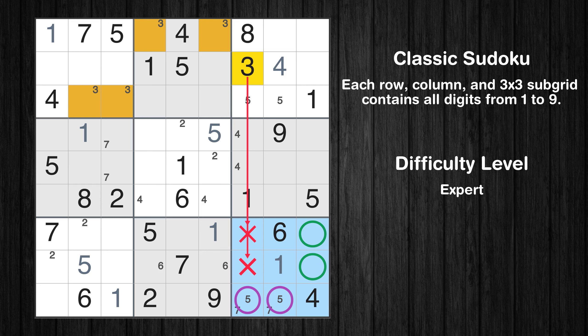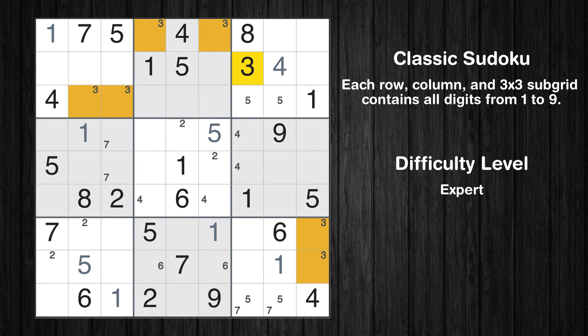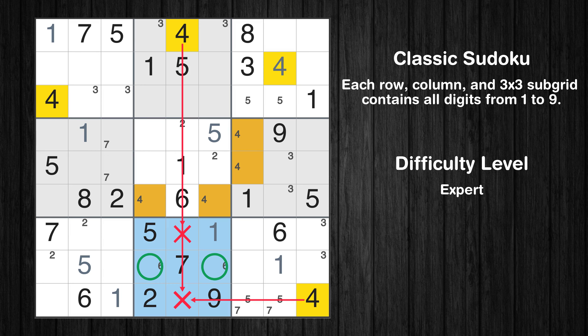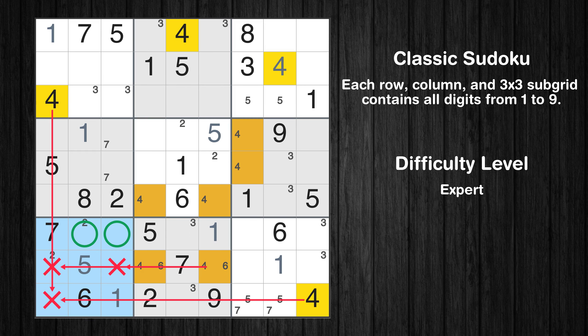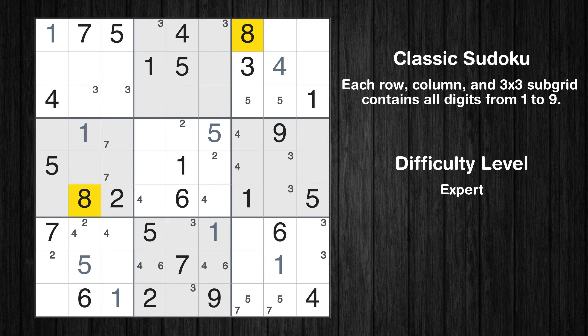Only two positions left in the ninth box where value 3 can be placed — please note that the cells marked in purple contain number pairs. Only two positions left in the sixth box where value 3 can be placed. Only two positions left in the eighth box where value 4 can be placed. Only two positions left in the eighth box where value 3 can be placed — please note that the cells marked in purple contain number pairs. Only two positions left in the seventh box where value 4 can be placed.